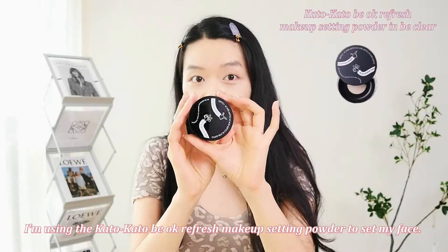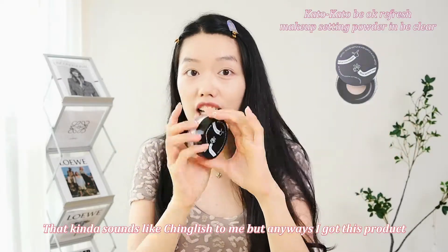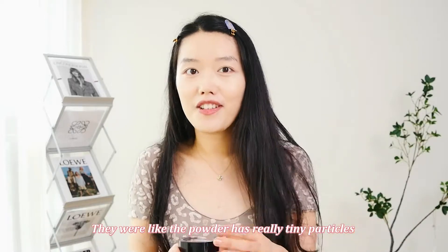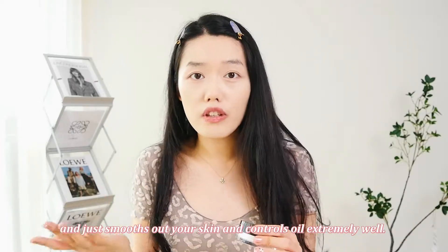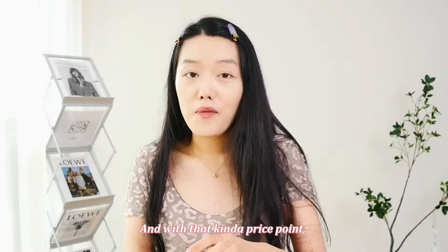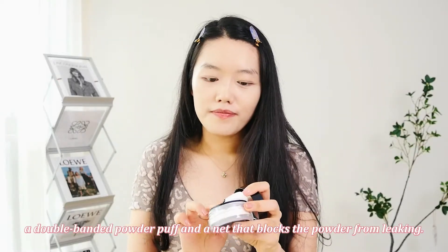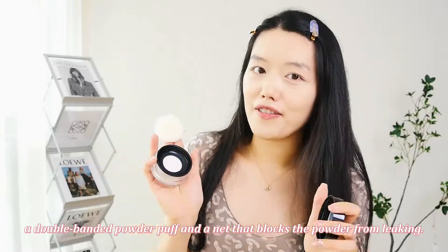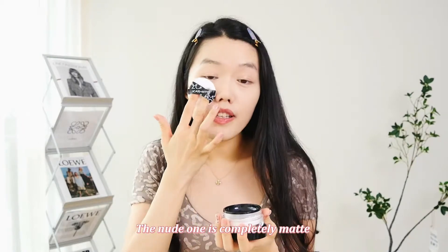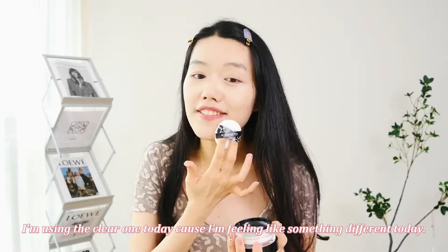I'm using the Kato Kato Be OK Refresh Makeup Setting Powder to set my face — that kind of sounds like Chinglish to me. I got this product because I saw a bunch of Chinese beauty vloggers recommend it. They said the powder has really tiny particles, smooths out your skin and controls oil extremely well. And on top of that, this product was only 36 RMB, about $5. At that price point, it still comes with a mirror on the lid, a double-banded powder puff, and it blocks the powder from leaking. I got both colors, Be Nude and Be Clear. The nude one is completely matte, but the clear one has a little shimmer in it. I'm using the clear one today.